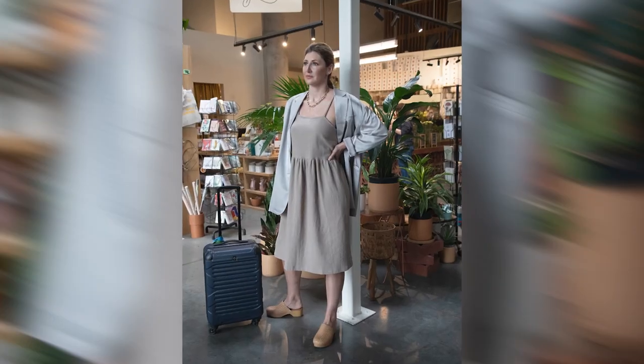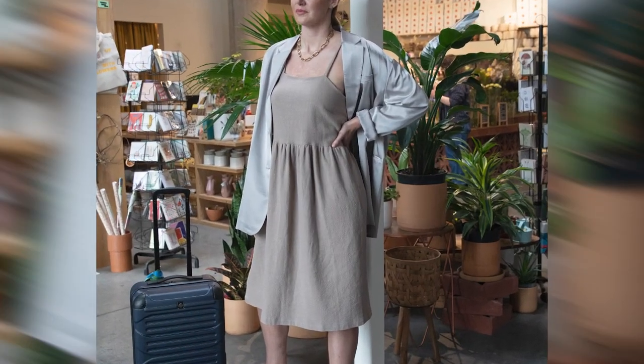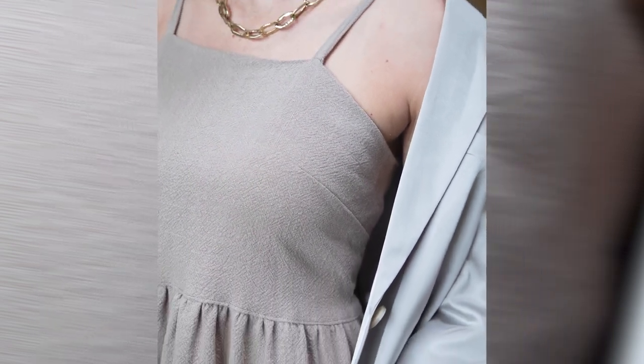First up is the casual cami dress, the perfect epitome of a summertime sundress. It's easy to wear, it's breezy and effortless.